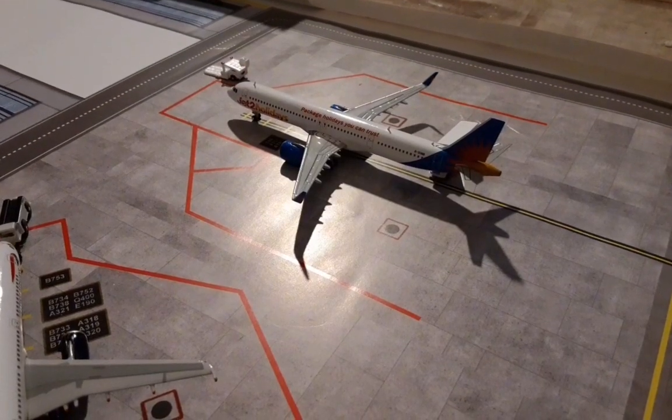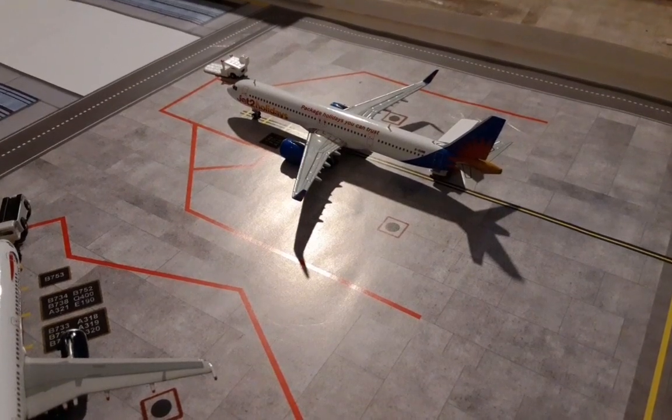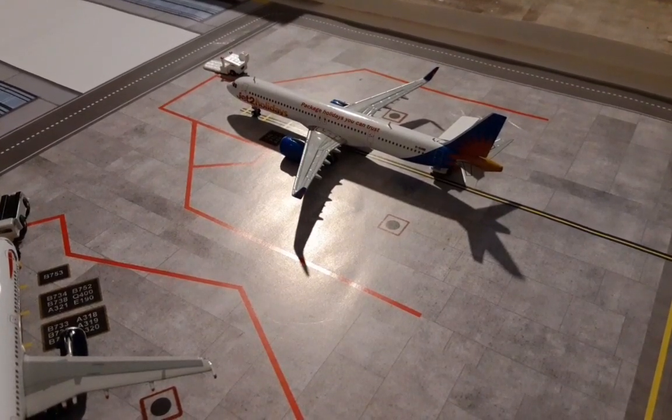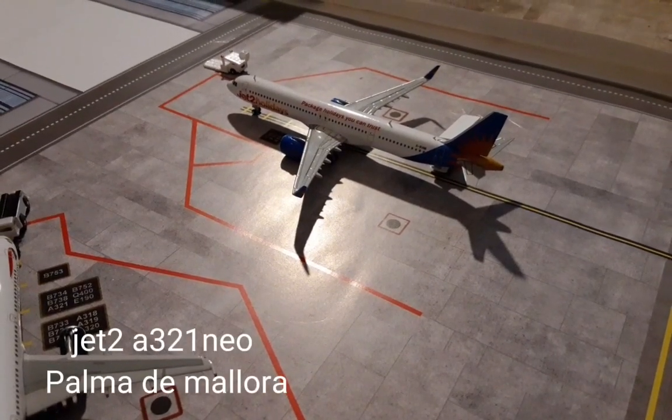Parked right next door we have this Jet2 Holidays Airbus A321neo. This arrived in on a very late night flight in from Palma de Mallorca.